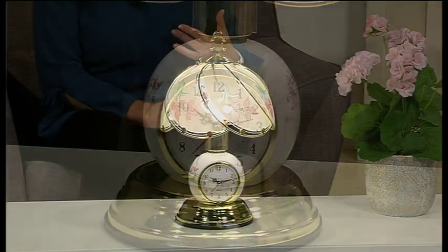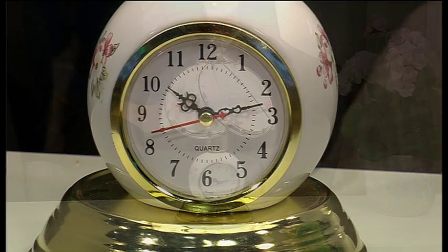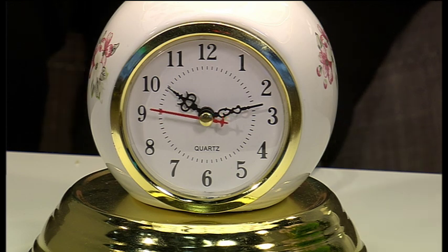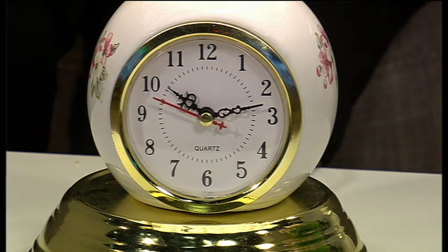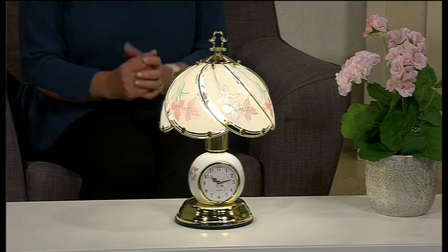It does have a second hand as well, and it has lovely big numbers so you will be able to see the time without having to get right up close and peer in at it, which is a really great feature.